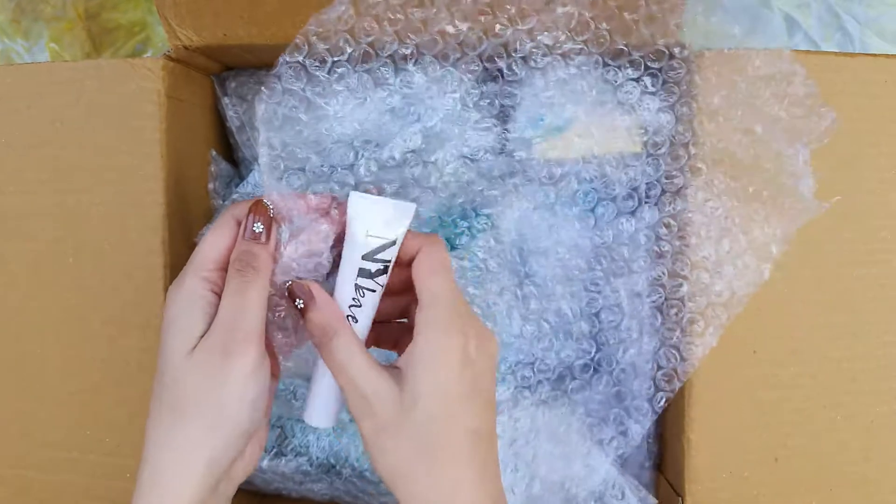Next I have two products — two eyeliners. One is this bottle brush eyeliner, and the second is this sketch eyeliner which I have already reviewed on my channel. You can go and see if it's worth buying or not.